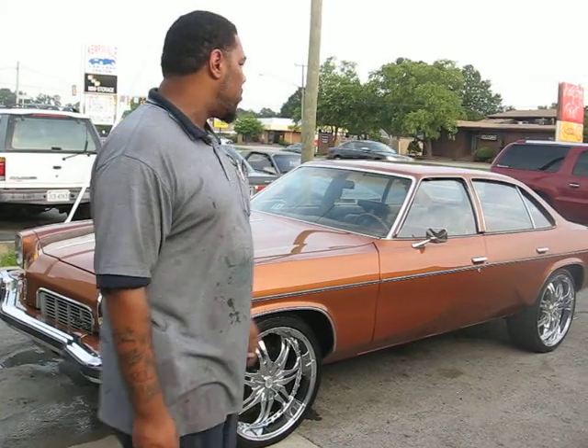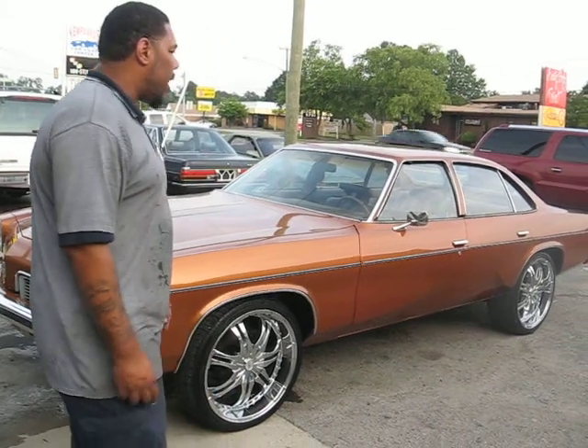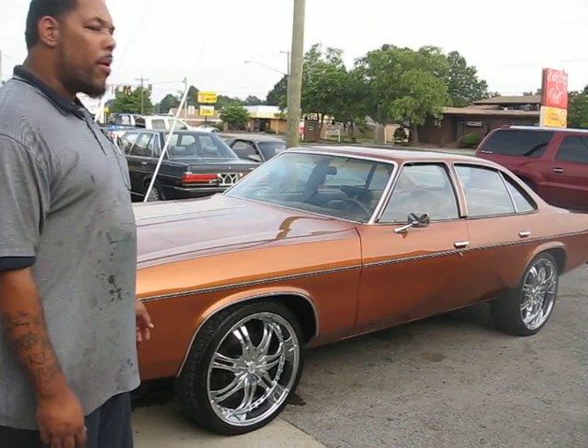But like I said, 1973 Oldsmobile Cutlass, color change — it was a pea green color, now it's burnt orange. You can see all the before and after pictures on Facebook.com slash Johns Restoration.